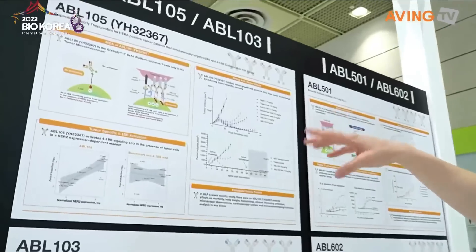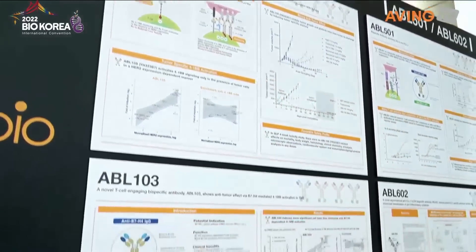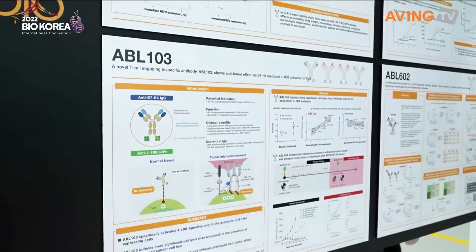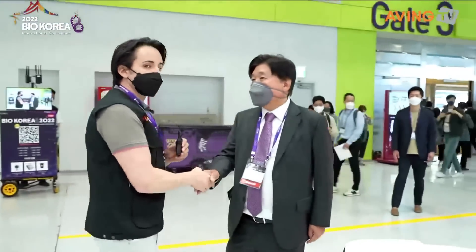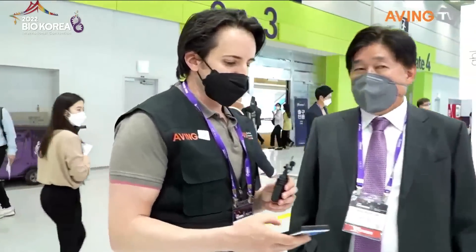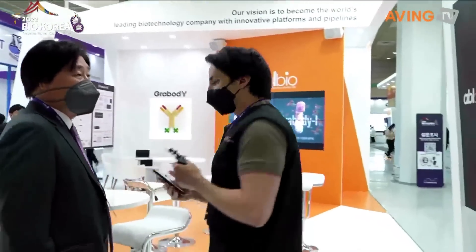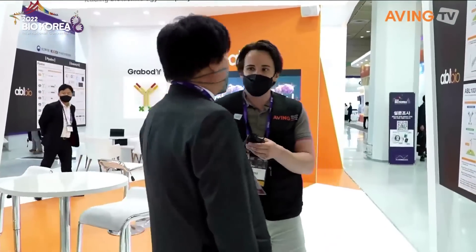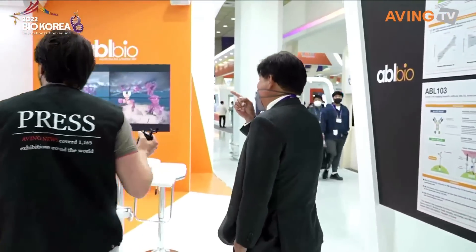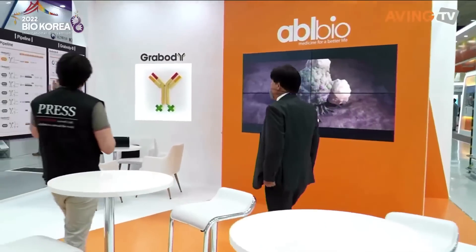These are the bispecific antibody therapeutics that I was talking about earlier, represented in Nature as well. Hello! Good to see you. We were just talking about your article — I saw it in Nature. I may be mistaken on some details, but you can explain it better than I can. Tell me a little bit about your company.